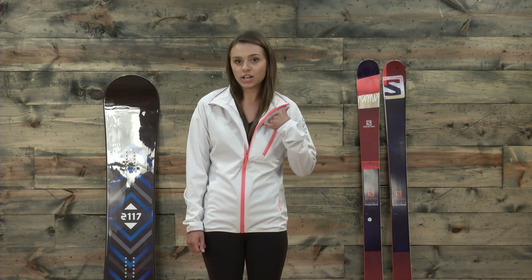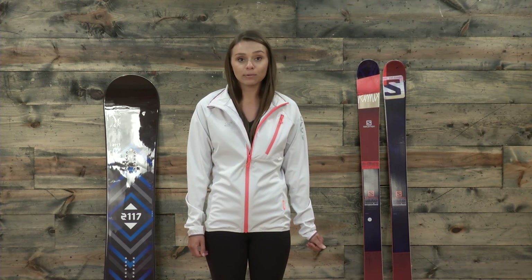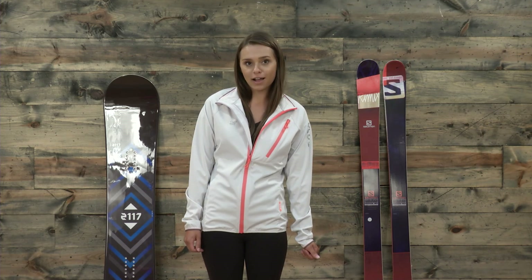In terms of storage, it does have one chest pocket. And that's it for the Voster Plana jacket from 2117 of Sweden. You can find this jacket at thehouse.com.